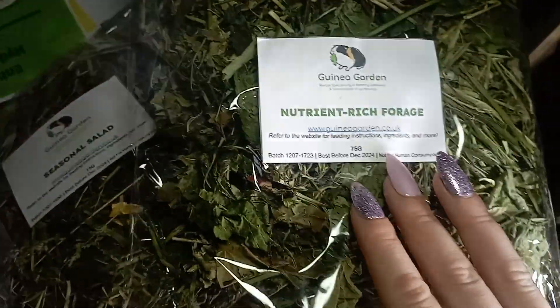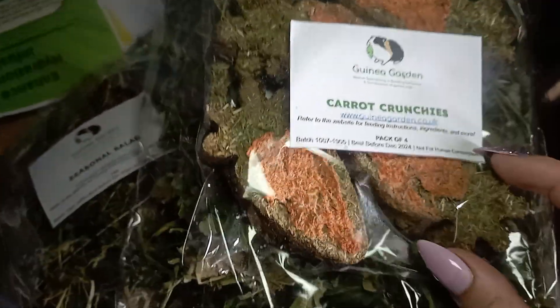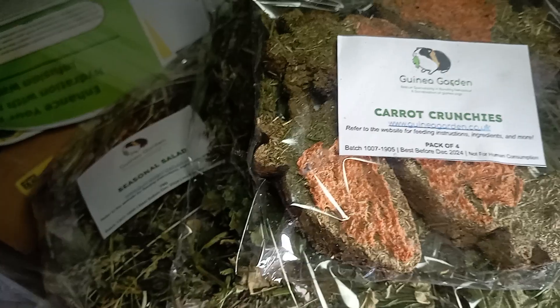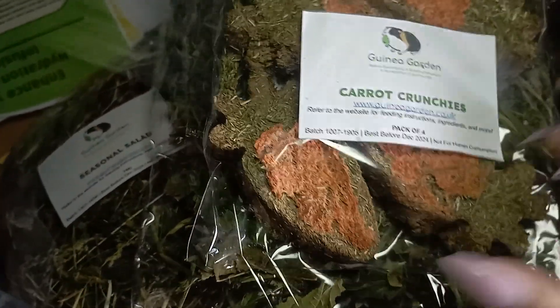We went with nutrient rich forage as well, because we thought if we're going to have the vitamins we need the nutrients too. And because she did want the mining forage, we've only gone for the carrot crunches — it's mainly milder hay, so it's a forage treat essentially, with carrot on top.